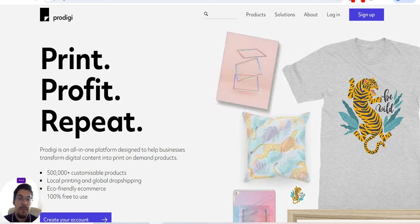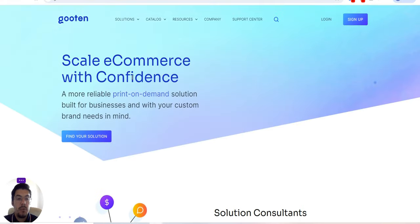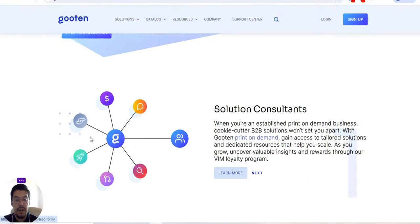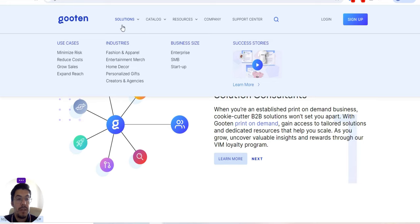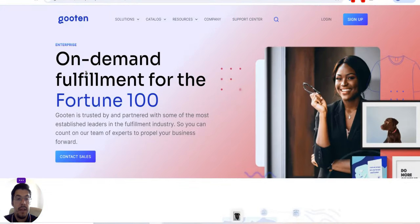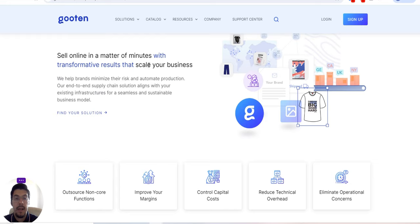Let's go now with the fifth and last supplier — guten.com. You can scale e-commerce with confidence. It's a real-world print-on-demand solution built for businesses with your custom brand needs in mind. With Guten print on demand, gain access to tenured solutions and dedicated resources that help you to scale. You have use cases, industries, and business size options. You can read each of them and see on-demand fulfillment for the Fortune 100. It's very important to read everything to understand exactly what they offer.